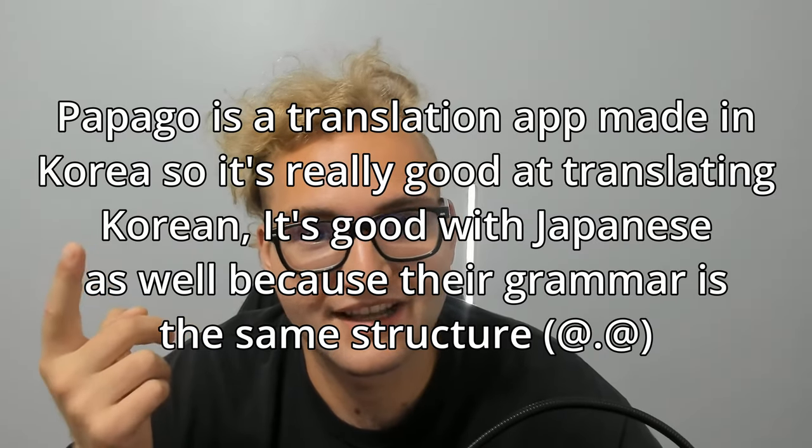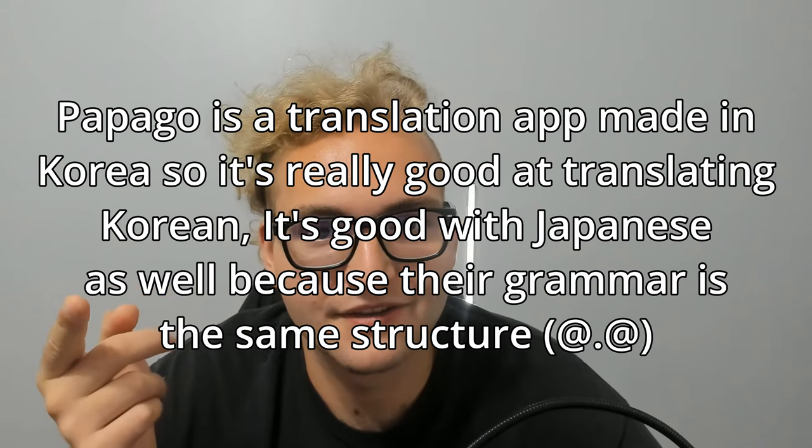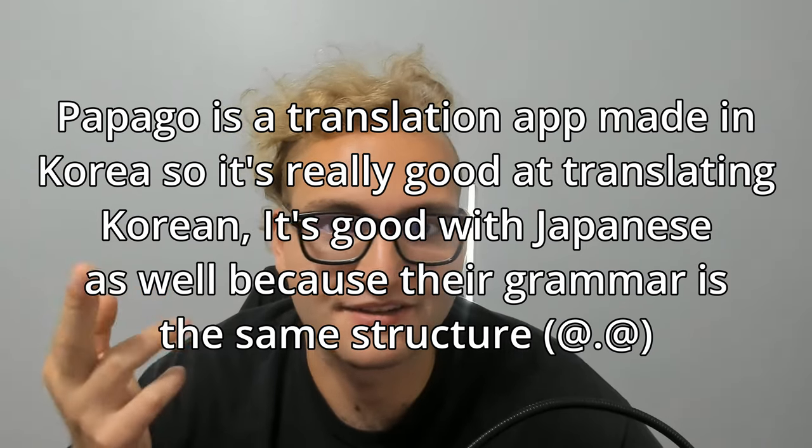Also make sure you have Papago, which is a translation app — it'll pretty much save you. If you don't speak Korean, it's mandatory. A lot of places have no English signage and the staff don't speak English at all.